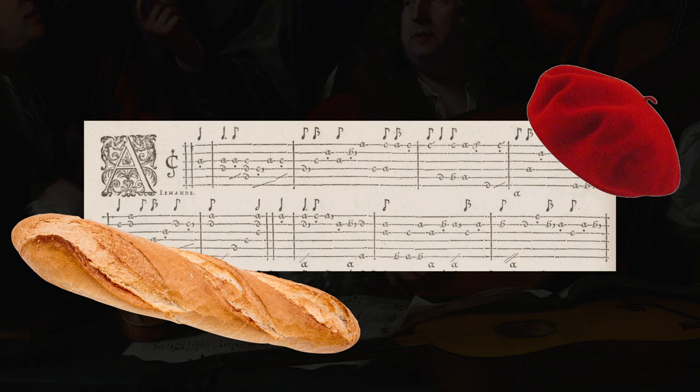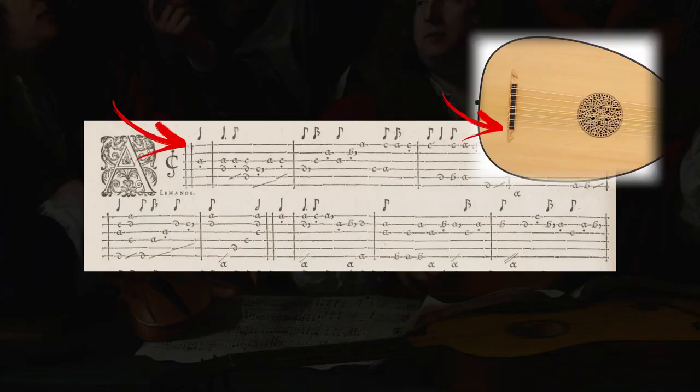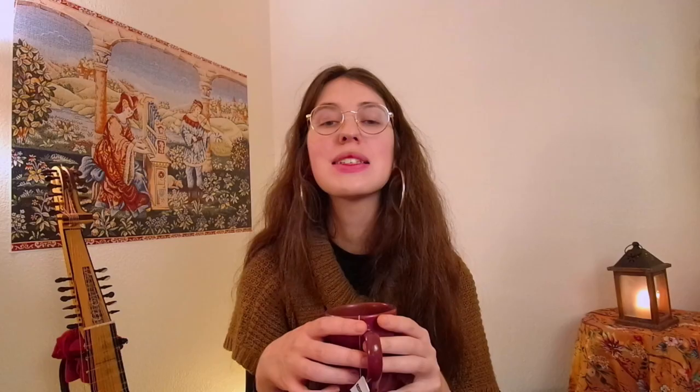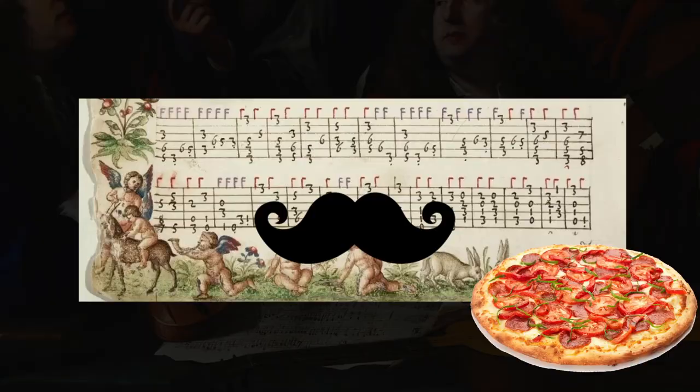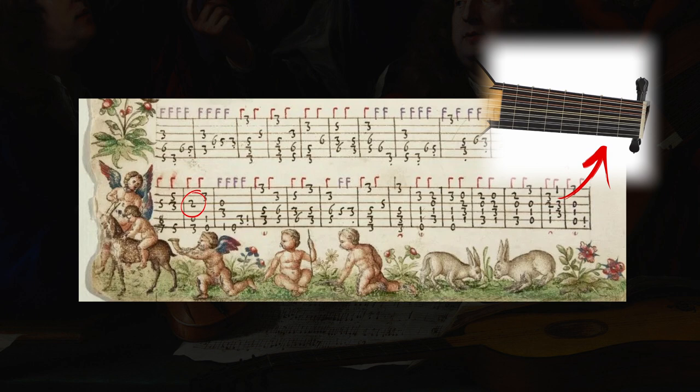In French lute tablature, the first line represents the first string and the sixth line is the sixth string, but instead of numbers, letters are used to represent frets: A is open string, B is first fret, C is second fret, and so on. The Italian tablature, on the other hand, uses numbers to represent frets like the modern tab — zero is open, one is first fret, two is second, and so on.